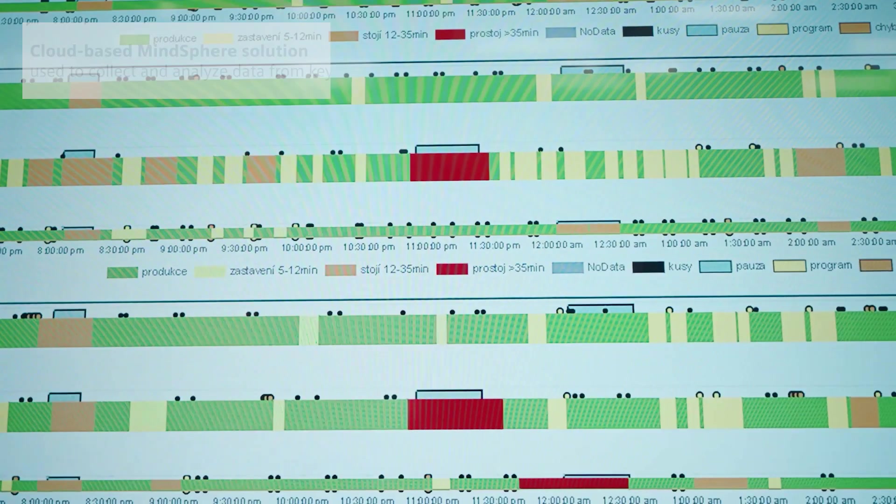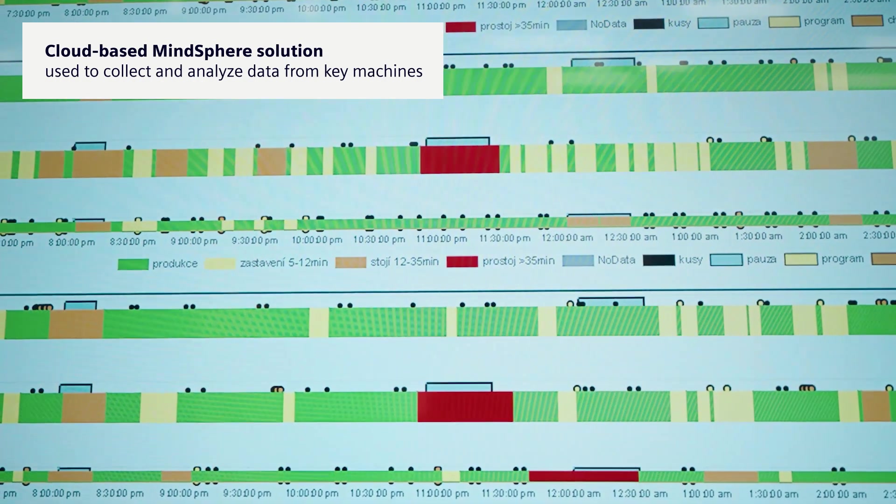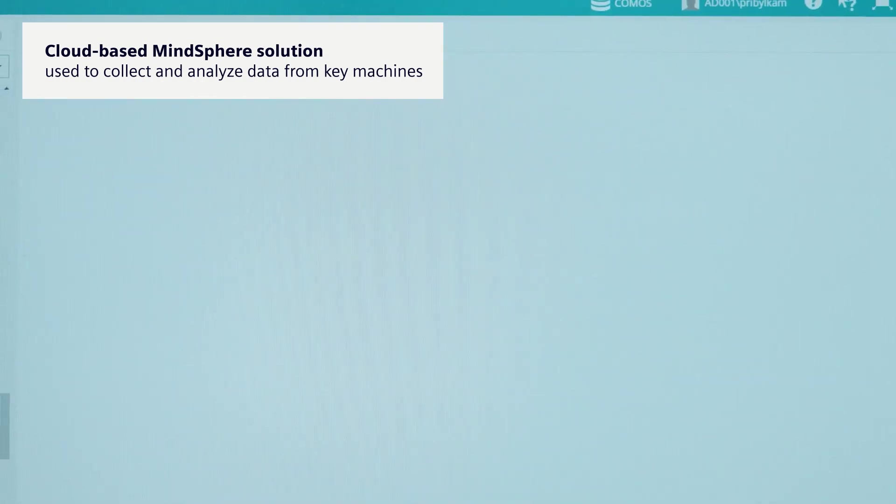Today we have digitized documentation at all sites and key machines are connected to the cloud. We use the visualization of the data to maximize production efficiency.